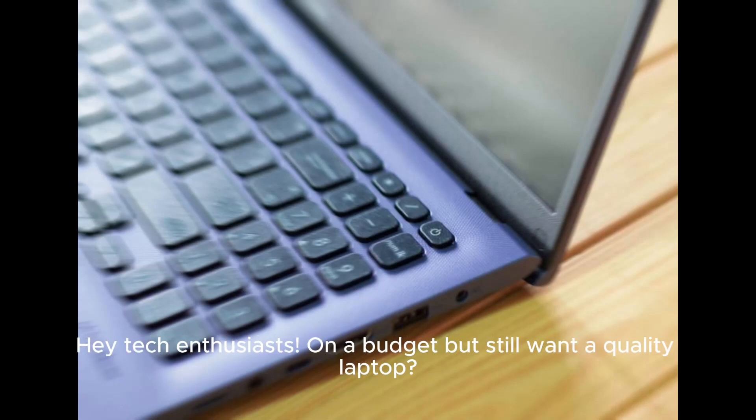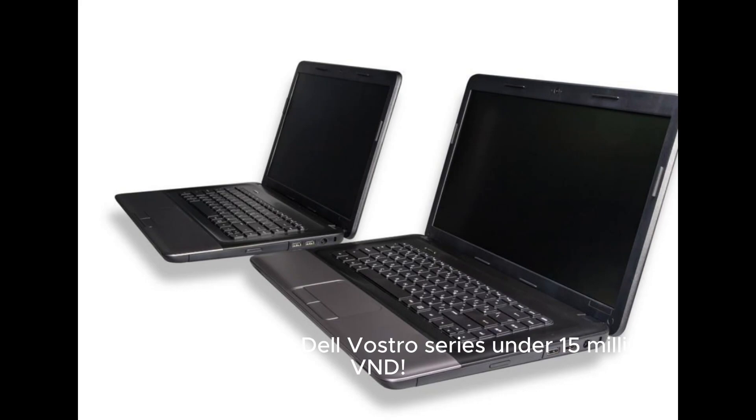Hey tech enthusiasts, on a budget but still want a quality laptop? Let's check out the Dell Vostro series under 15 million VND.